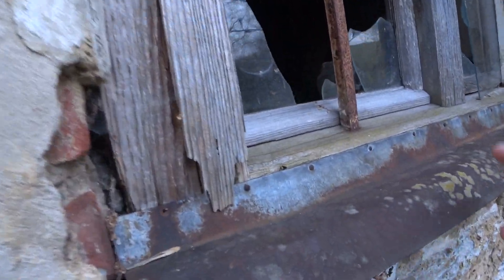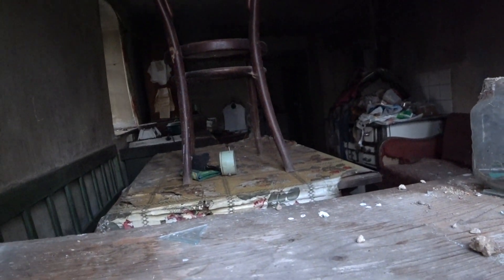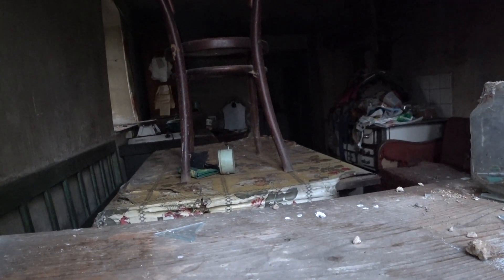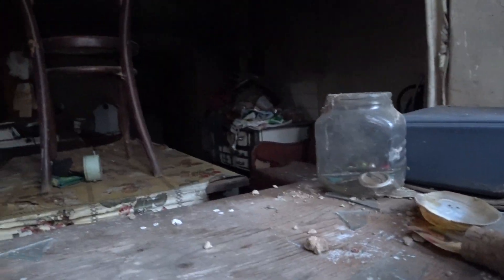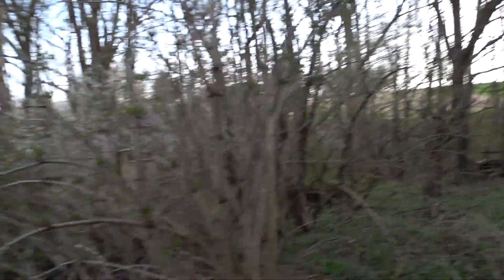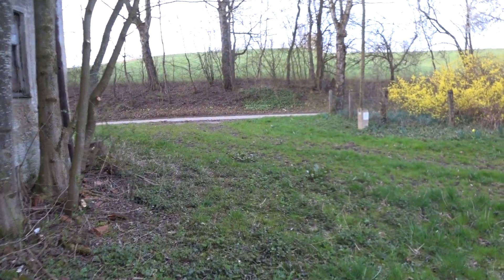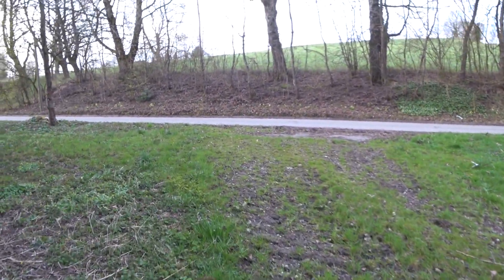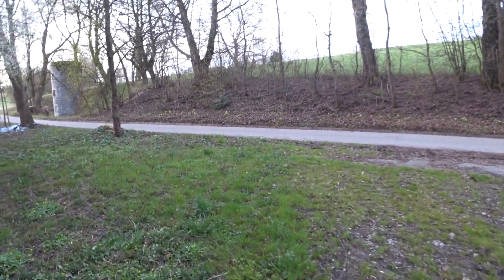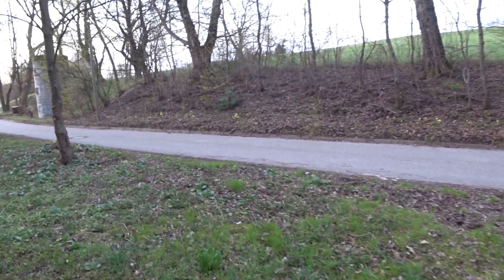Jetzt gehen wir mal da rein. Hey, da liegt noch ein alter Wecker! Geil, ich sammle die Dinger. Ich habe nämlich auch solche zu Hause, alle vom Flohmarkt für ein paar Euro mitgenommen. Bloß meine funktionieren, das ist der Unterschied. Ich habe zum Beispiel einen Junghanswecker im Neuzustand, wie wenn du ihn gerade frisch gekauft hättest, und ich habe es für 2 Euro am Flohmarkt mitgenommen.